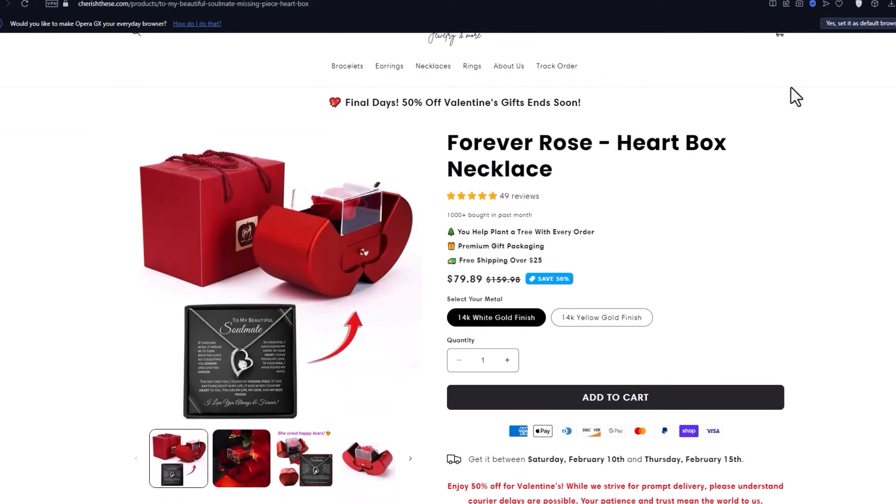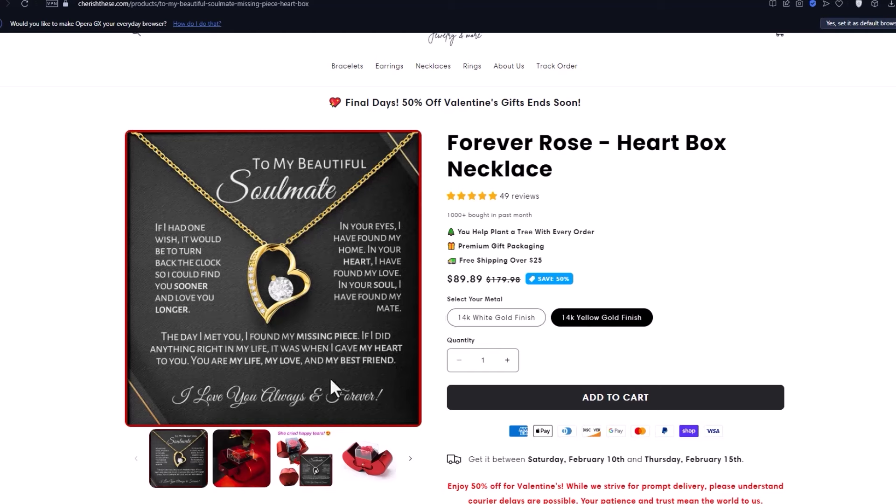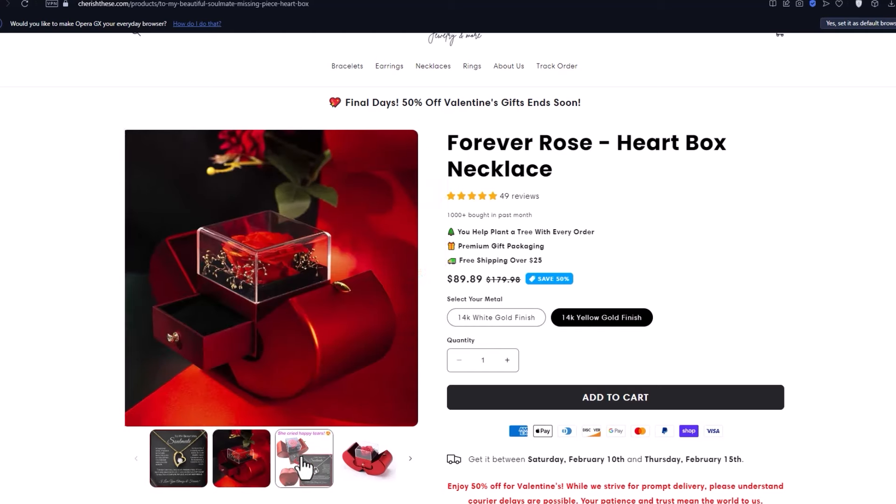It's suitable for weddings, birthdays, anniversaries, Mother's Day, or even a romantic date night. The product sells for $60 US in the competitor's store, making it a higher ROI product.